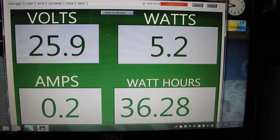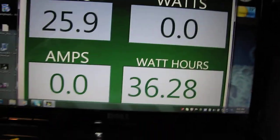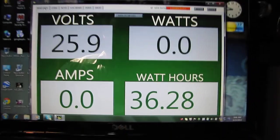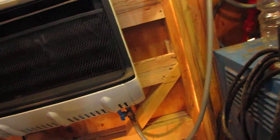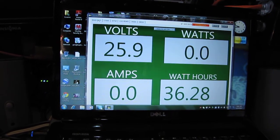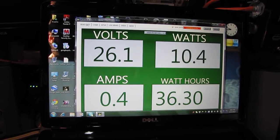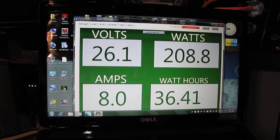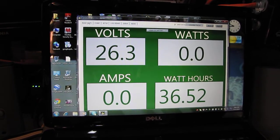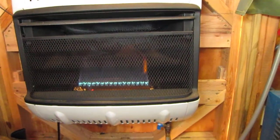We've got a 7 mile an hour wind right now. Let me hold this camera steady. Hopefully the wind picks back up. I'm going to crank that heater up. We're getting a 13 mile an hour wind there, now 12, now 15. Now we've got heat — now we're talking.